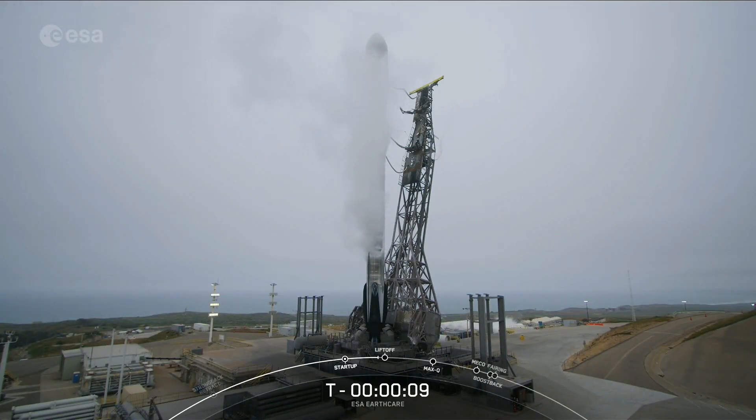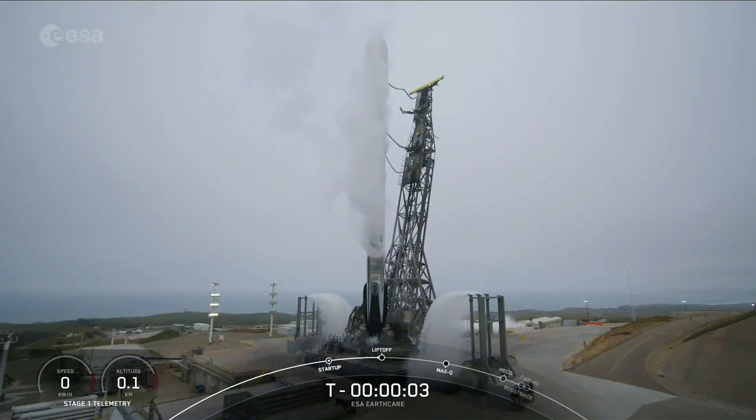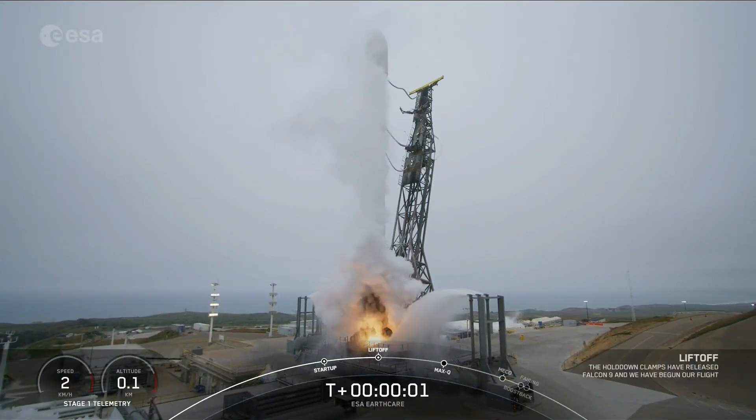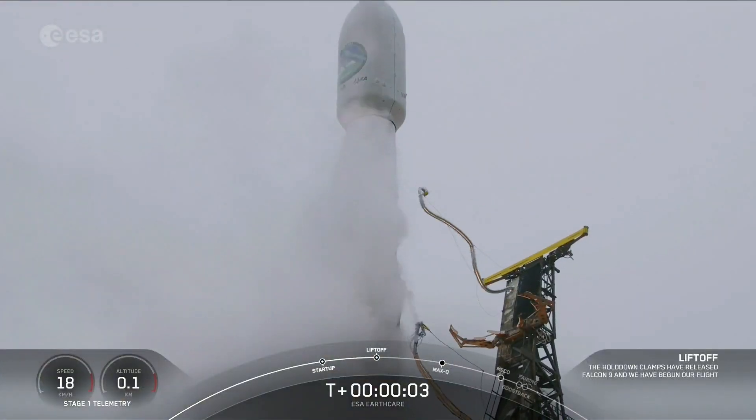T minus 10, 9, 8, 7, 6, 5, 4, 3, 2, 1. Fishing, this is going out and lift off.